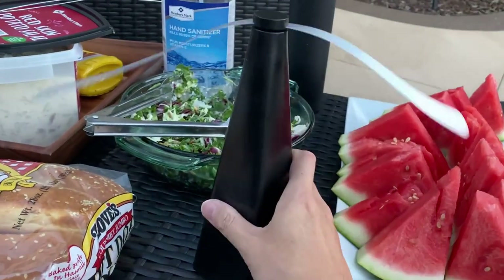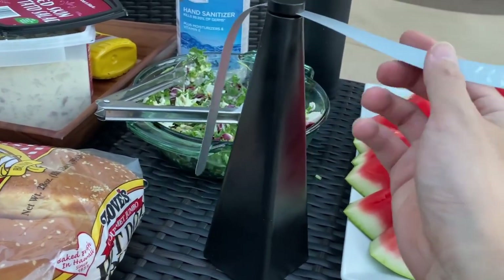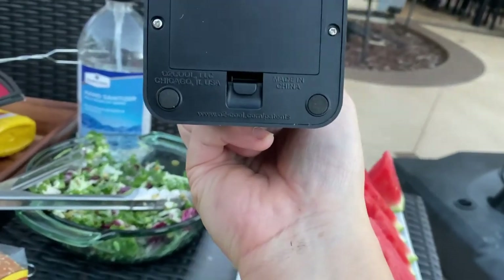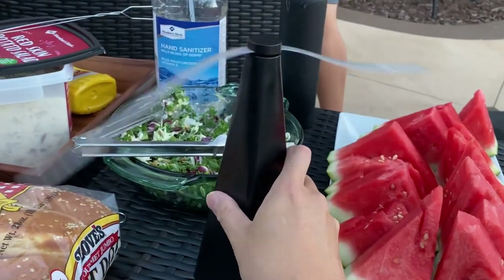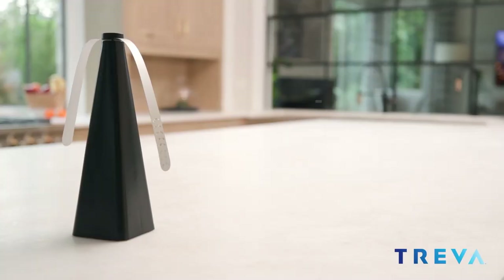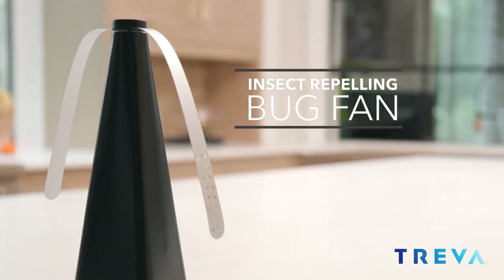This ingenious approach provides a non-toxic and eco-friendly alternative to traditional insect repellents. The device is battery-powered, allowing for convenient and cordless operation. With a long battery life, you can enjoy hours of insect-free time without the need for constant battery replacements or recharging.